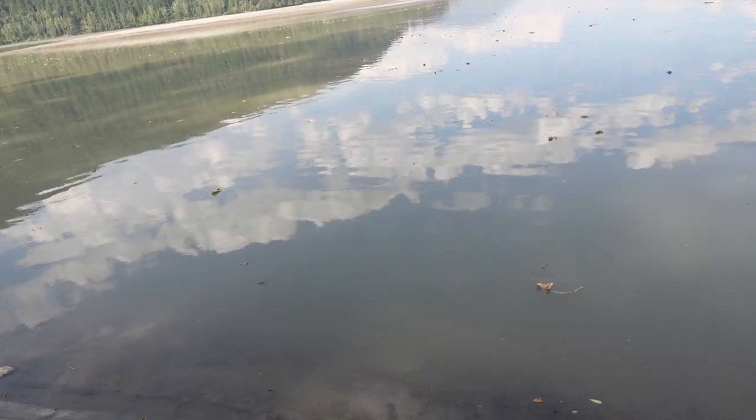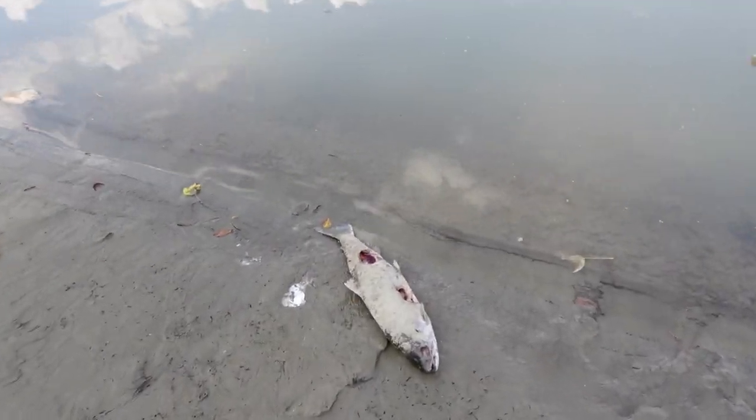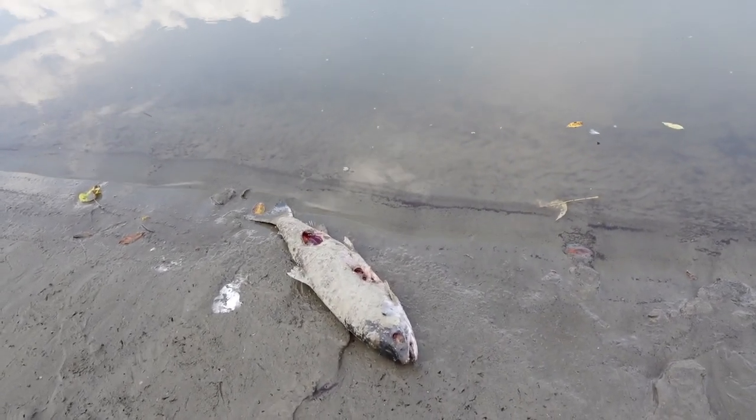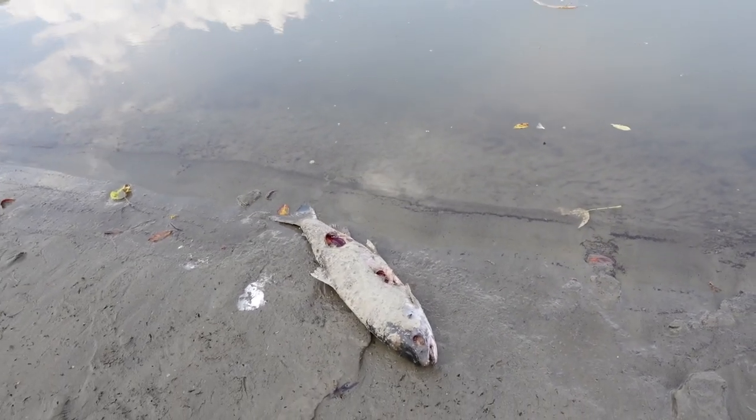Just relocated since I didn't get a bite in 20 minutes. But I found this dead sockeye — it looks pretty rough, but if I get desperate I might try to use that. We'll see how it goes.